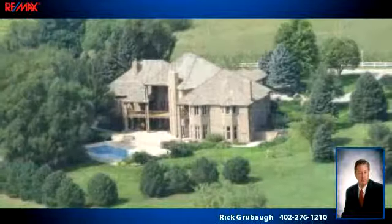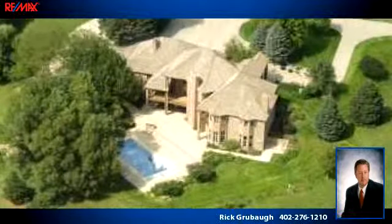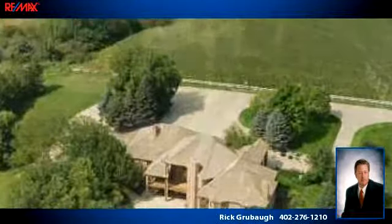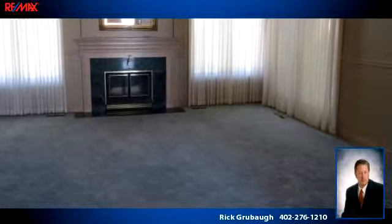To arrange a time to stop by and view this listing, or if you would like more information, please contact 402-276-1210. That's 402-276-1210. Thank you for your interest in this listing, and enjoy the presentation tour.